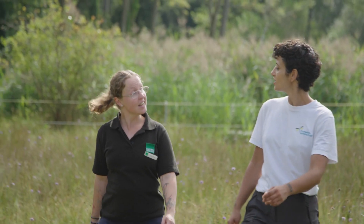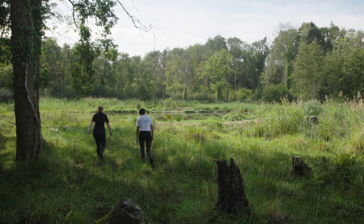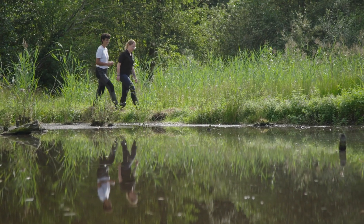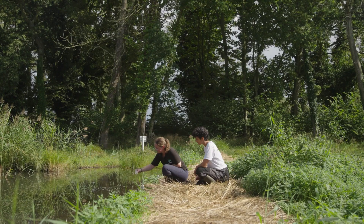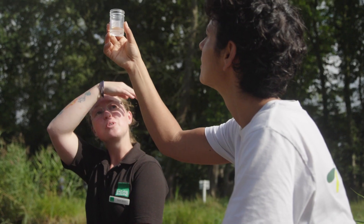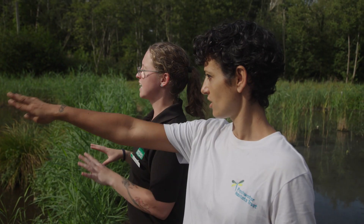Fens are a fantastic habitat, and Cothill Fen in particular has got a really interesting history. Historically it probably would have had light extensive grazing, probably from animals like cattle and horses, because it would have just been too wet to be suitable for agricultural uses. And when you don't have that grazing element on a fen, you get succession into scrub and then eventually into woodland habitat — and that's what we want to stop.